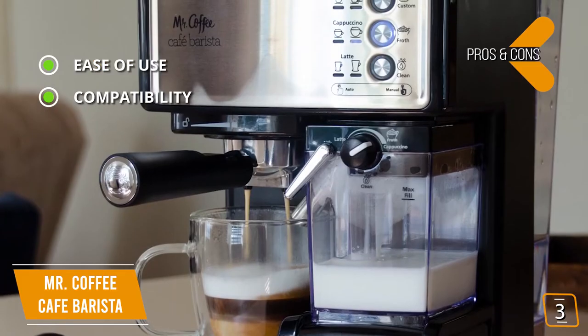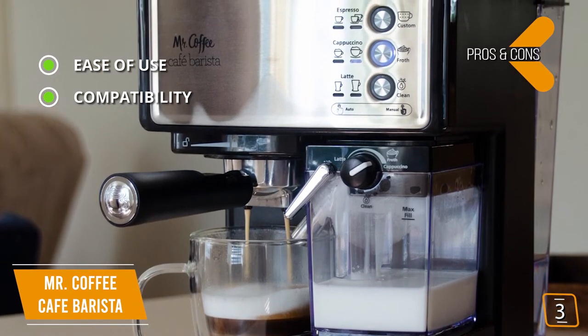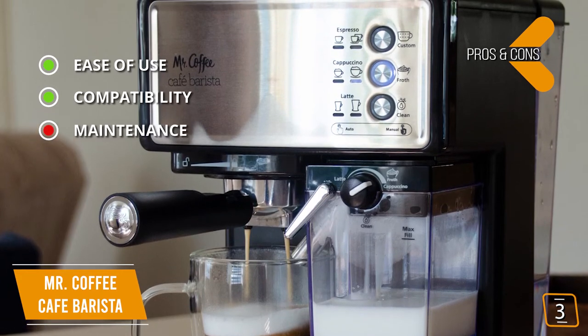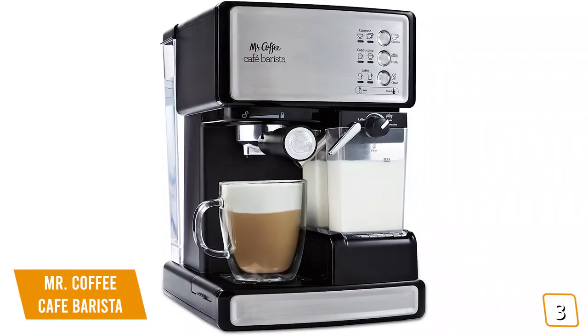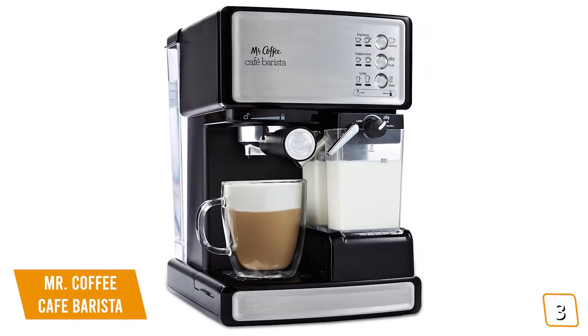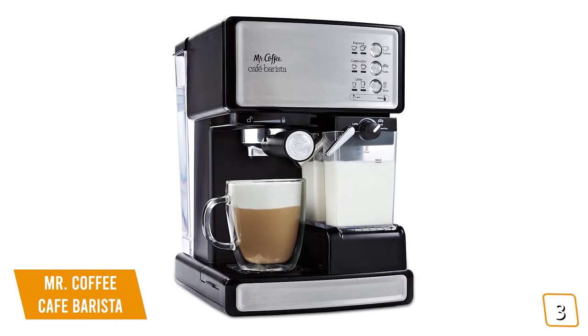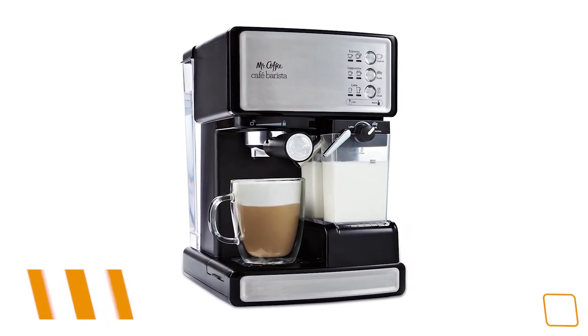Compatibility: you can use any number of coffee grounds so you can pick your favorite blends. And for the cons, maintenance: having to continuously clean the frothing spout and coffee filter after every drink can get tedious over time. Getting barista-quality coffee from home has never been easier, and if you're a beginner looking to craft your own personal dream drink, the Mr. Coffee Cafe Barista is a great choice.